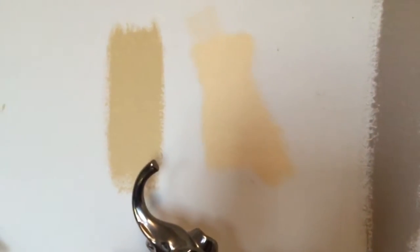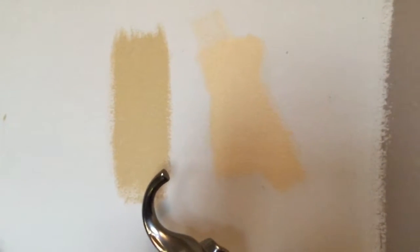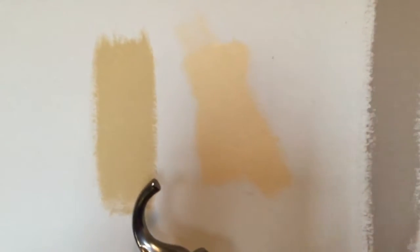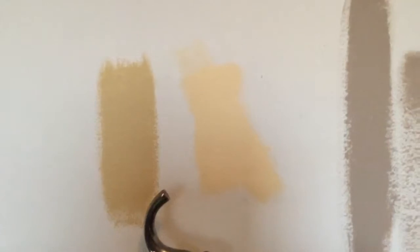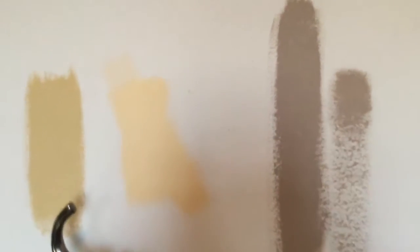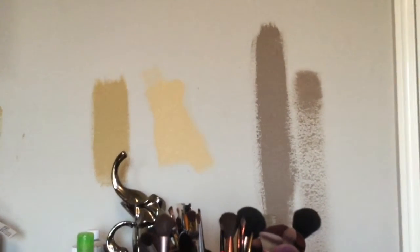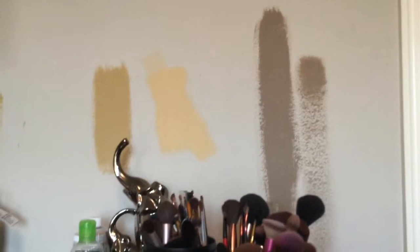Bear in mind when I'm asking you this question that these colors are lighter on screen than they are in person — they are very dark. They'll be satin too, so they'll be a little bit lighter. Here's my question: I need to know which one. Help me, please, because I need to know which one to go with.